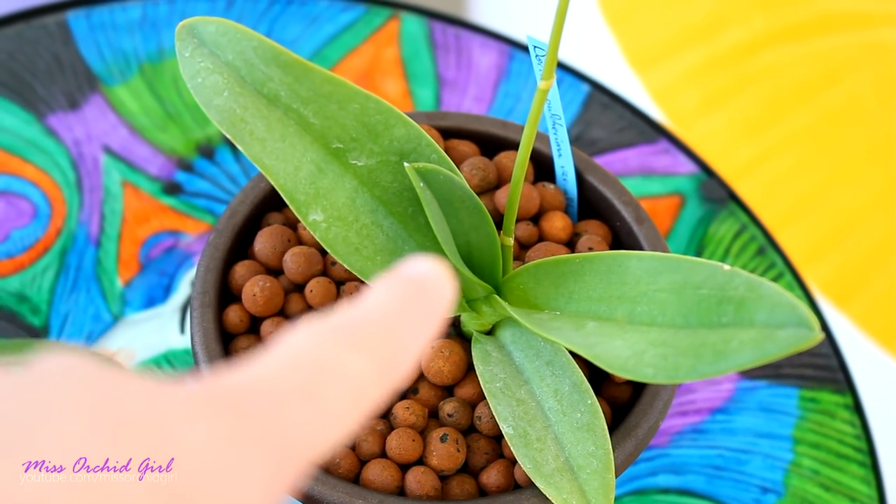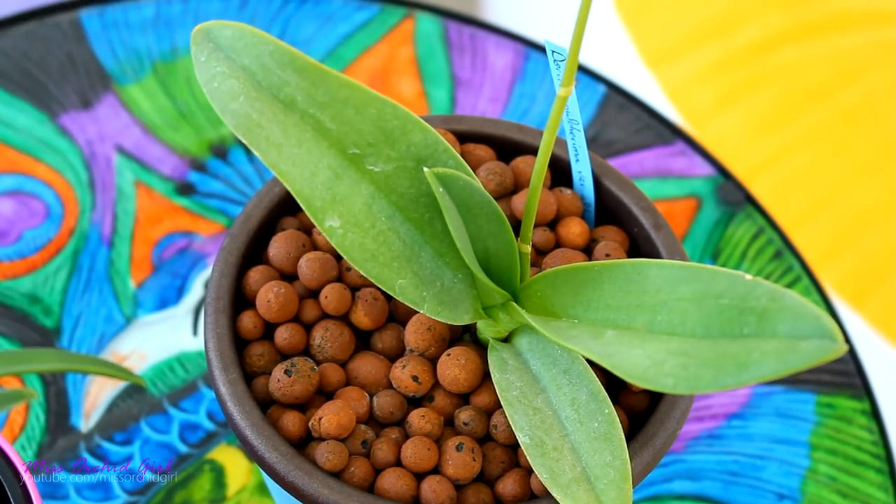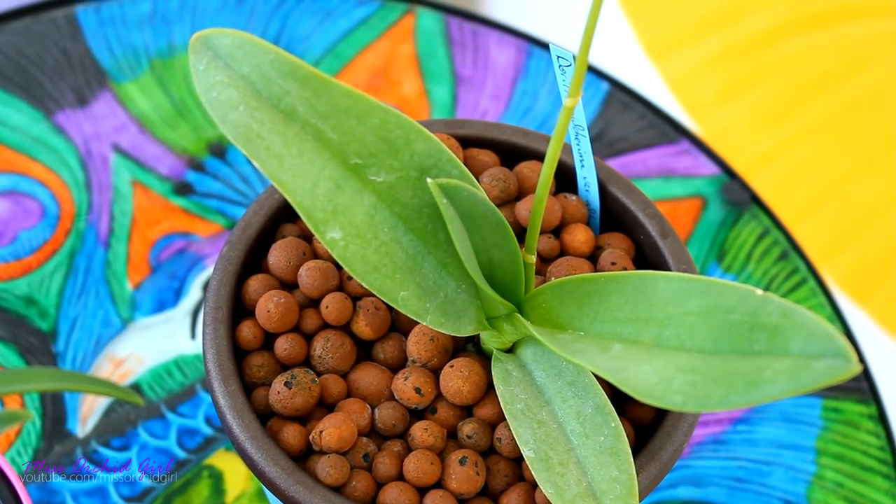I will cut away this spike and let her just recover, grow this leaf which has actually started to grow. Hopefully we'll get better bloomings in the future.